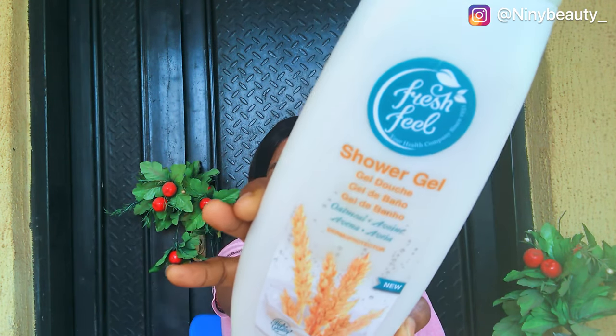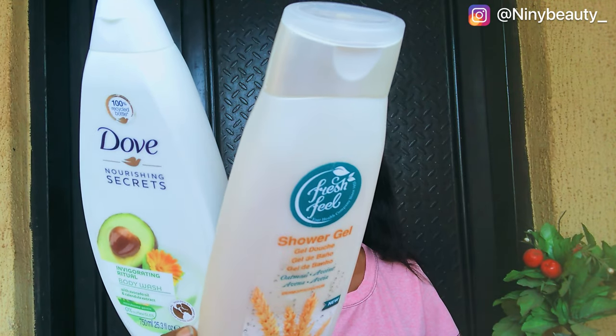If you prefer shower gel or body wash, you can go for the Dove Nourishing Secret Body Wash at 2,650 Naira — suitable for all skin tones. I've also been loving the Fresh Fuel Shower Gel and the Swan with Oatmeal Body Wash, which is very affordable at 1,925 Naira. These body washes will cleanse your skin and give you that clear and glowing look.